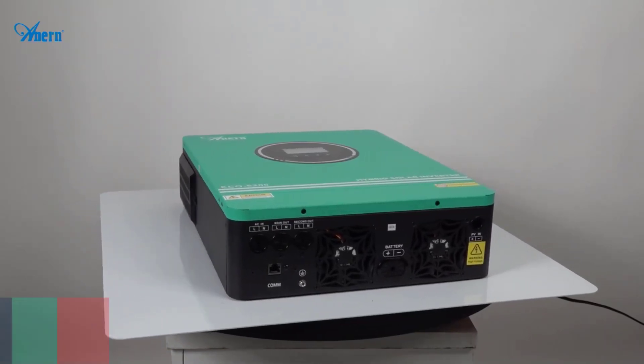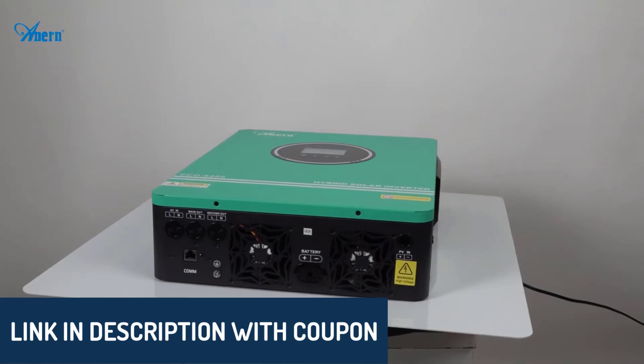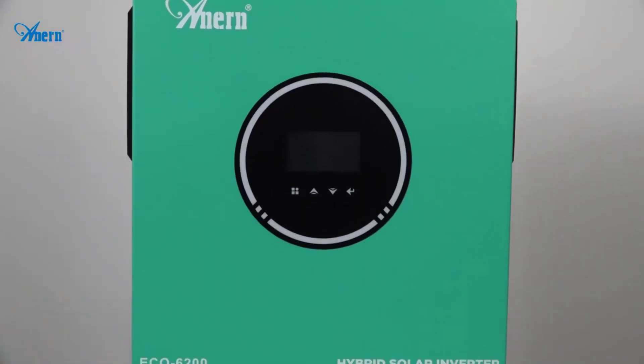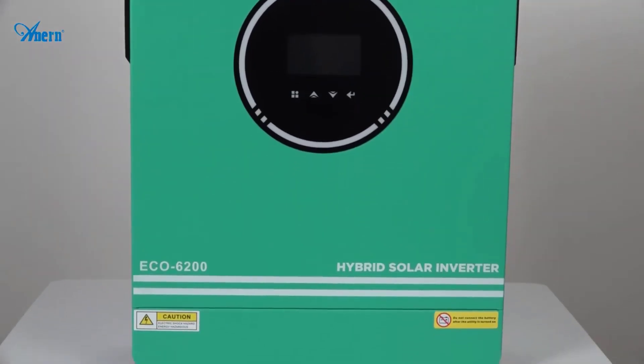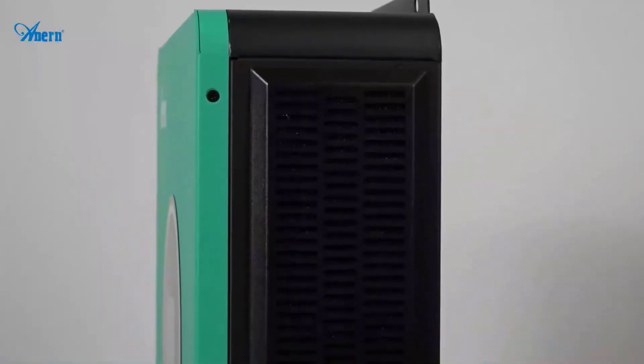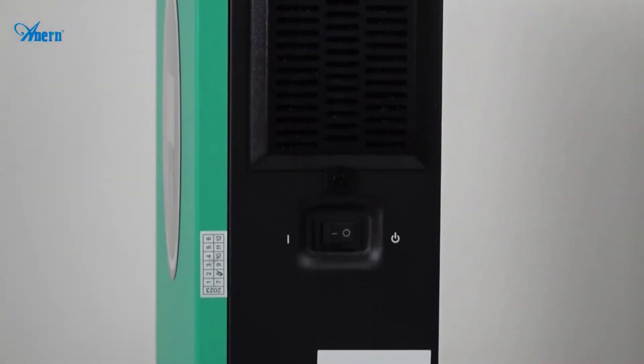As always, you'll find all the product links in the description below, so be sure to check them out. This list is based on careful consideration of ratings, reviews, price, quality, durability, and more, helping you make the smartest choice for your energy needs. Let's take a closer look at what each of these fantastic products has to offer.